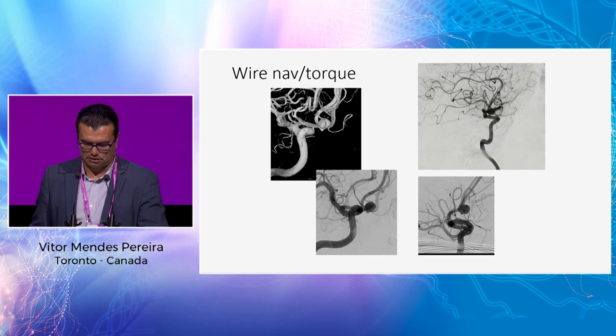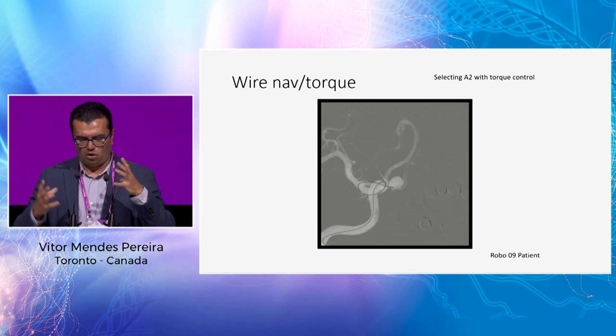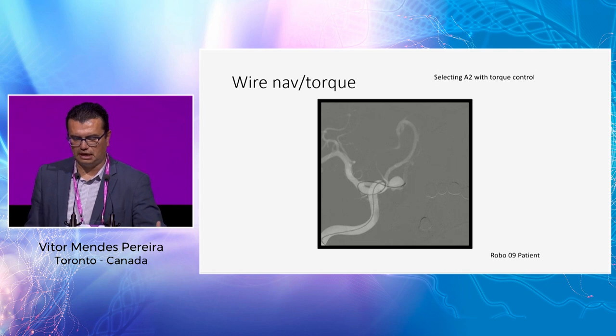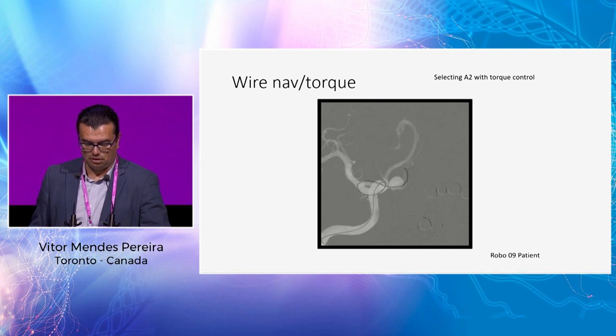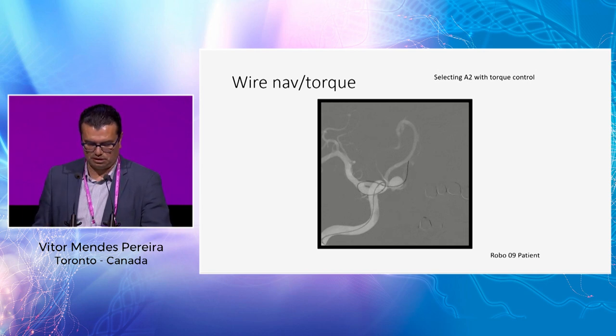This is an ACOM aneurysm we treated early this year — coming from the right to the left. You can see inside the aneurysm how we find the exit, navigate the wire distally, and subsequently navigate the microcatheter. We did this as part of the study. We didn't select easy cases — we select all possible elective cases and push to see how far we can get, including pretty tough cases. We've been able to perform all the intracranial portions completely robotically.